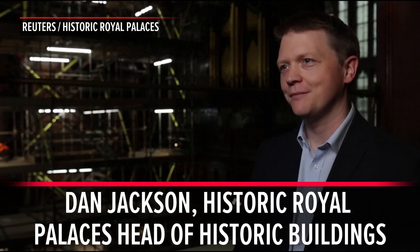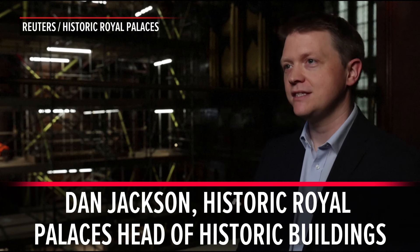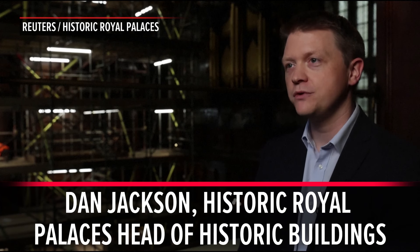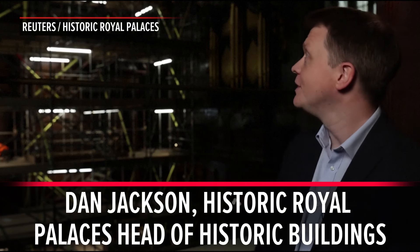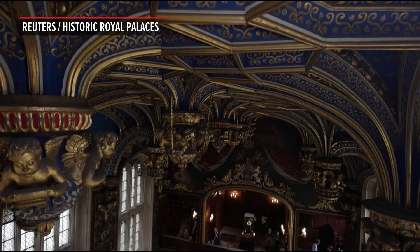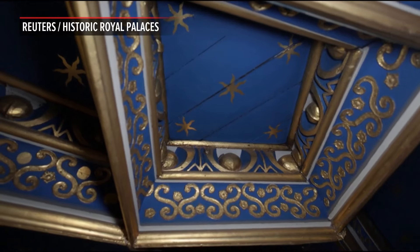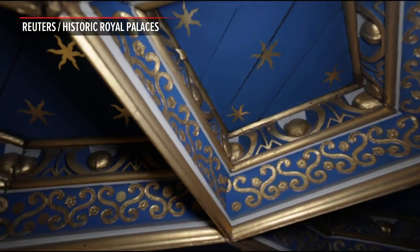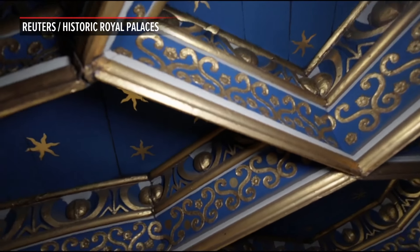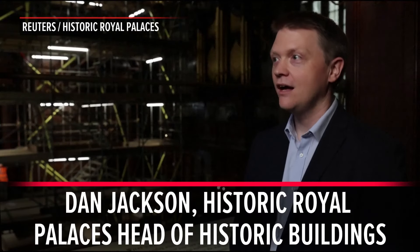We're here in the Chapel Royal at Hampton Court Palace, just on the edge of London, and we're in one of the most important and significant buildings in the palace. This is a royal chapel created by Cardinal Wolsey and then finished off by Henry VIII in 1536, when he installs this incredible and beautiful blue and gold ceiling that we're looking at over my shoulder.